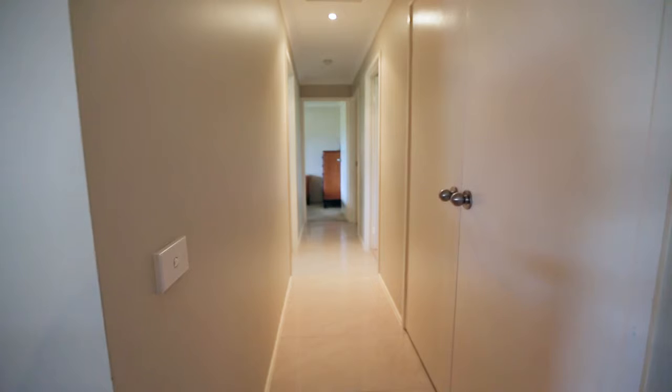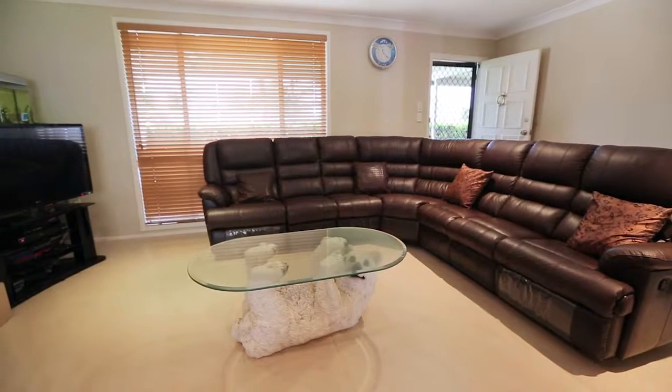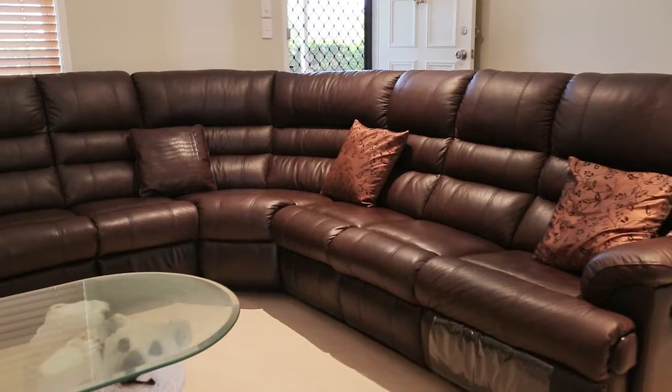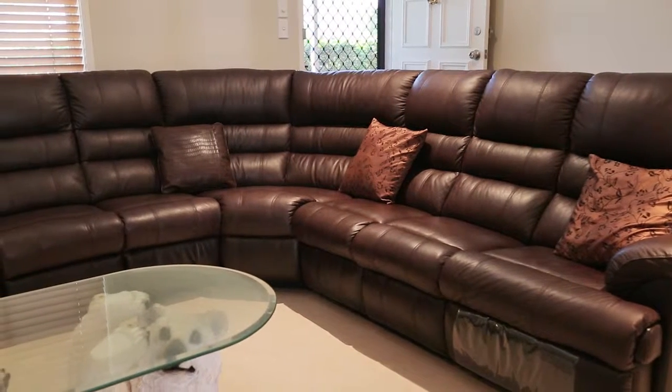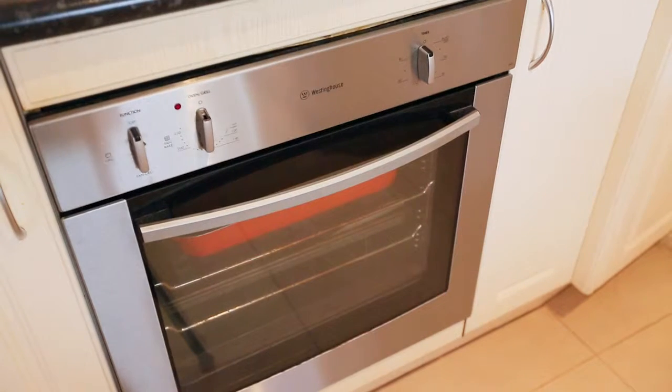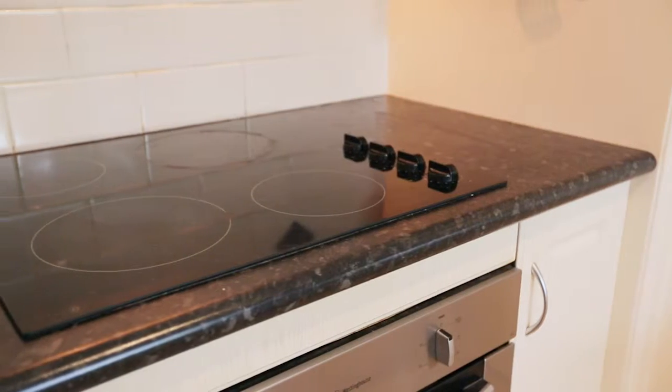Stepping inside the home you see these striking floor tiles imported from Italy — they really are top quality. Walking through the open plan living area of the lounge and dining, you step into this galley style kitchen with modern appliances and a great outlook over the alfresco dining area at the rear.